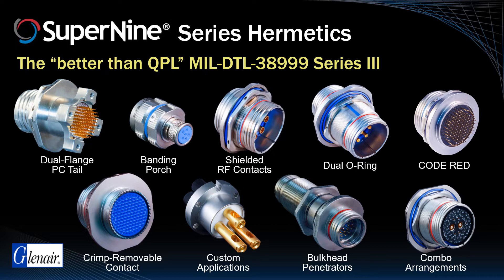Most of these options are self-explanatory, but a few are worth calling out, such as our unique crimp-removable contact Super9 Hermetics, which are ideal for solder-free and in-situ termination of connectors in satellite applications, and Glenair's incorporation of shield termination banding platforms, also well-suited for space, as they eliminate any potential for vibration-induced decoupling of shield termination accessories.